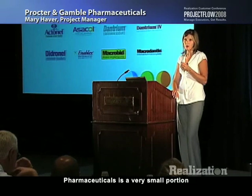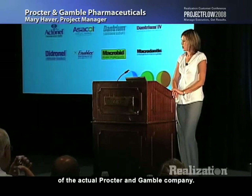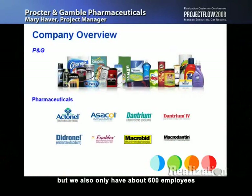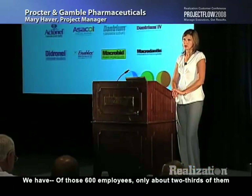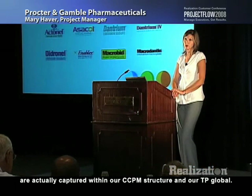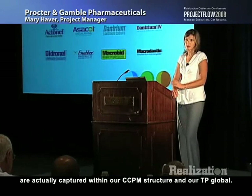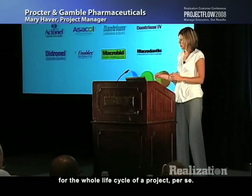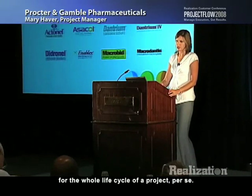Pharmaceuticals is a very small portion of the actual Procter & Gamble company. We only contributed about $2 billion to the profit for the last year, and we only have about 600 employees working the drug development process — 600 employees in R&D. We do have a larger organization working sales and so on. Of those 600 employees, only about two-thirds are actually captured within our CCPM structure and our TP Global. So we aren't utilizing the system for the whole life cycle of a project.